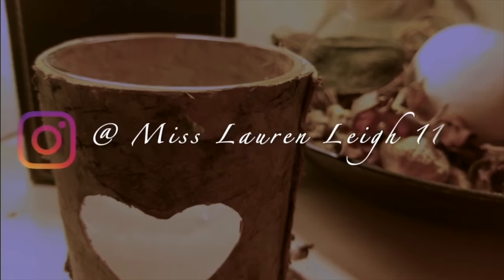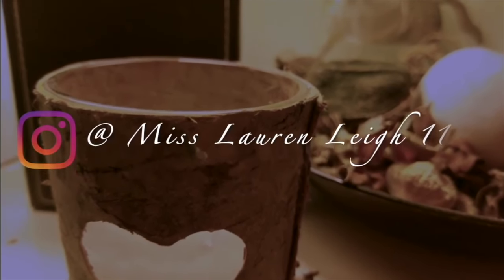Let's grow some eyebrows, shall we! Hey everyone, welcome back to my channel, I'm Miss Lauren Lee 11. Today I'm excited to try something that was introduced to me by one of my subscribers — I believe her name is Naturally — thank you so much.